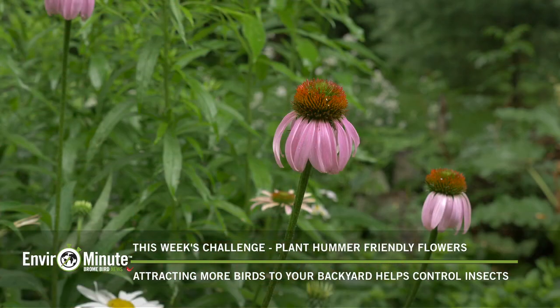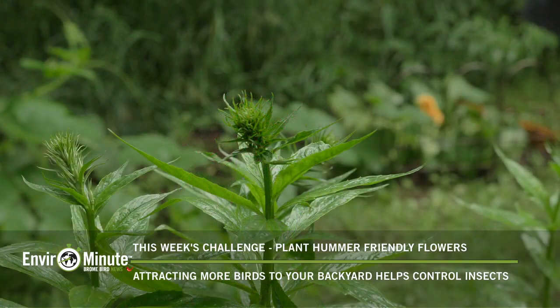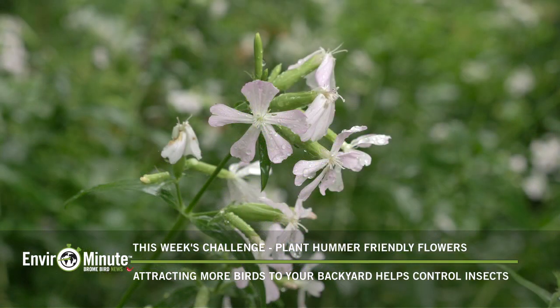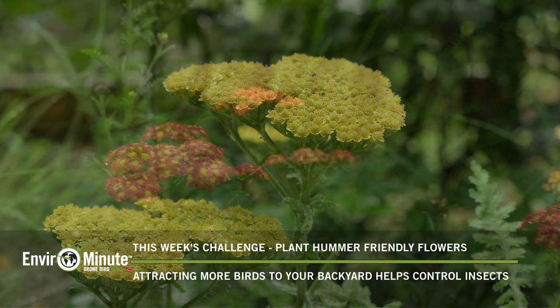Here are some of the flowers that I'm growing on my property — they're spread out all over the place. I have coneflowers, bee balm, cardinal flowers, phlox, and this year I added two yarrow plants.